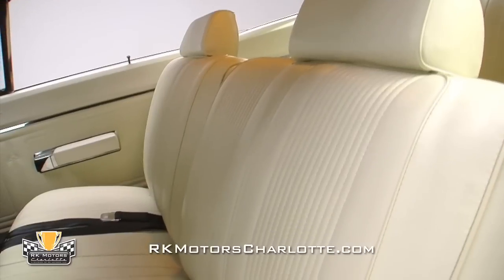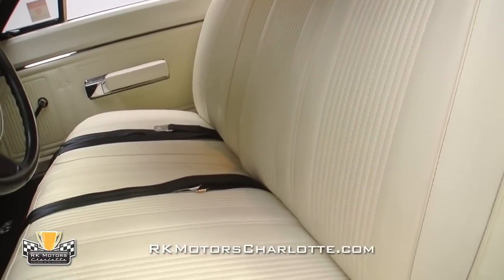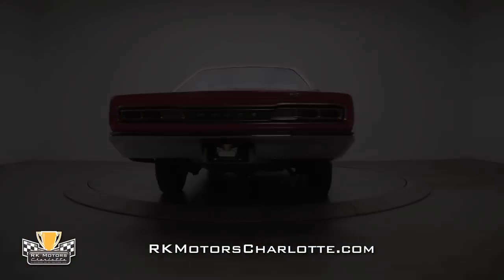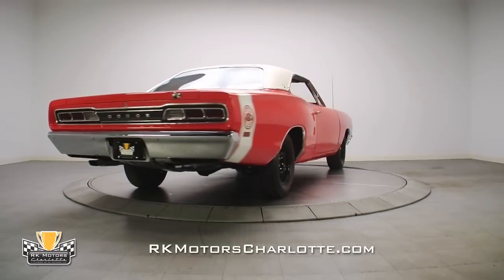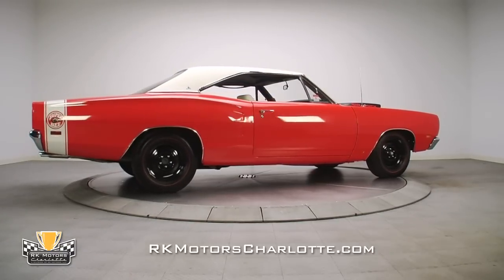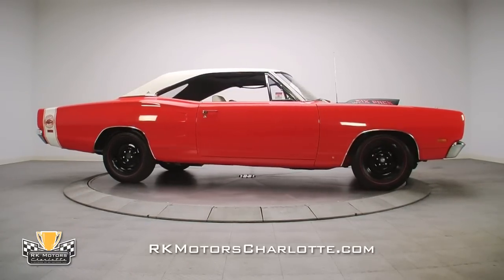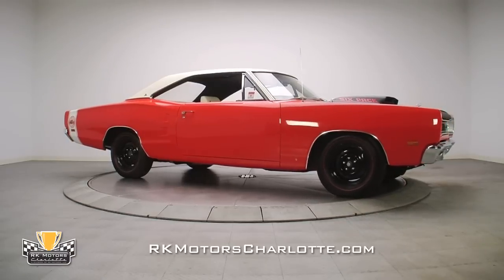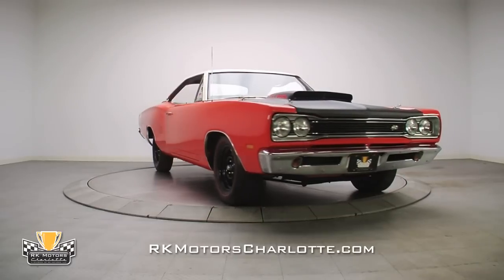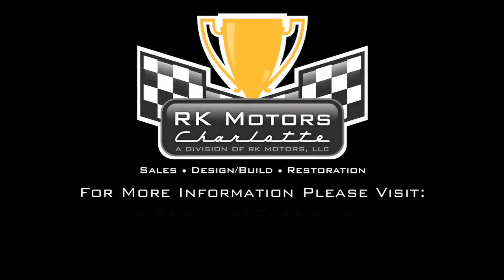The white seats feature new foam over the original frames, covered with exact reproduction seat covers that fit snugly and without the wrinkles you see on lesser restorations. Those of you who have admired some of RK Motors' other restorations, here's your chance to own an incredibly rare A12 that was restored by the nation's foremost A12 authority. Call now before someone else recognizes that this is a rare opportunity. For more information on this brilliant Mopar and many others, call, click, or visit rkmotorscharlotte.com.